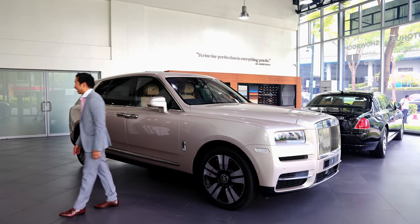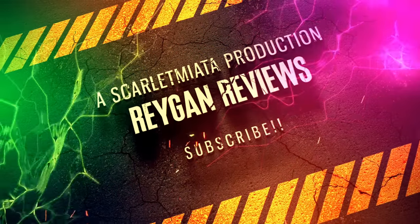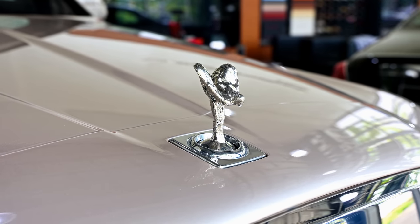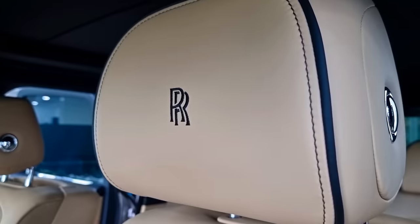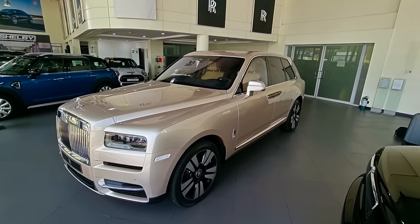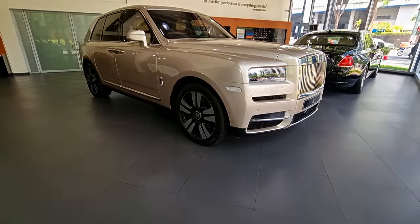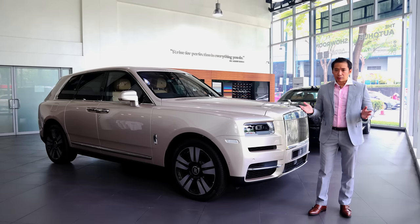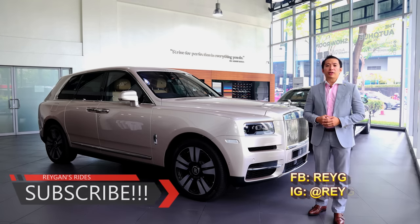That British accent is terrible. Hello guys, I'm Regan and welcome back to another car review. If you're new to my channel, I hope you click that subscribe button for your regular dose of Philippine automotive content.